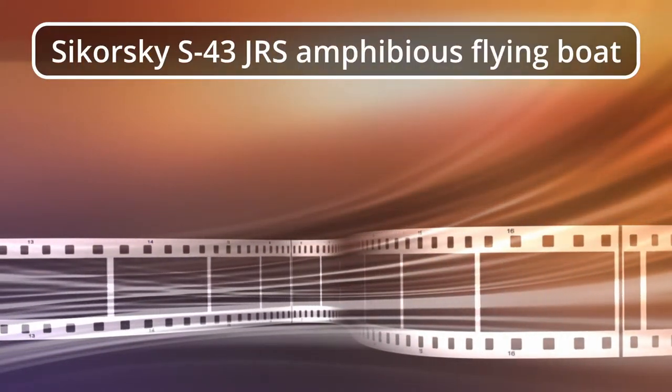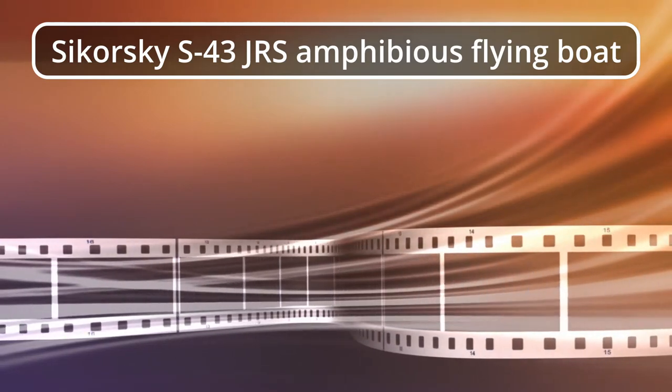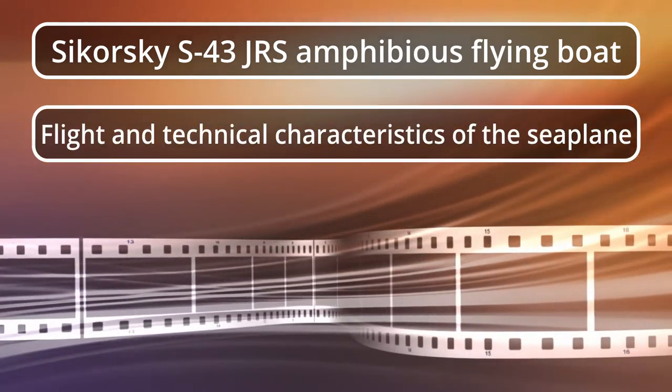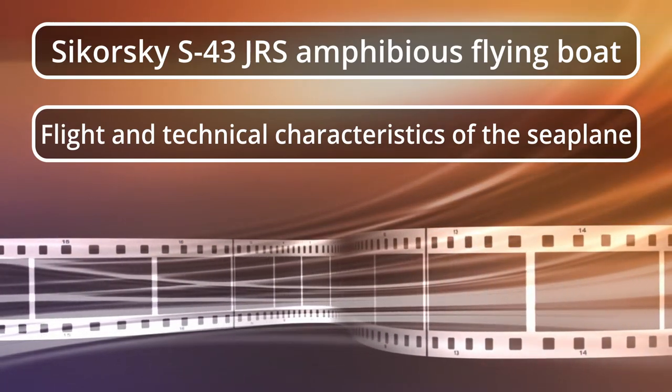Sikorsky S-43 JRS Amphibious Flying Boat. Flight and technical characteristics of the seaplane.